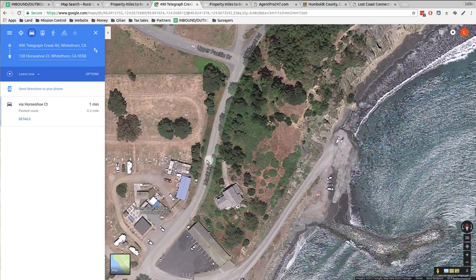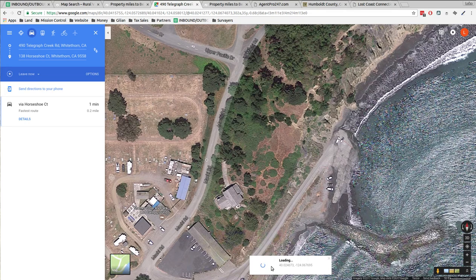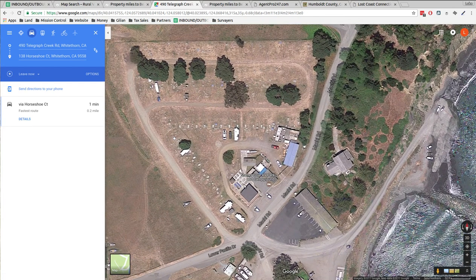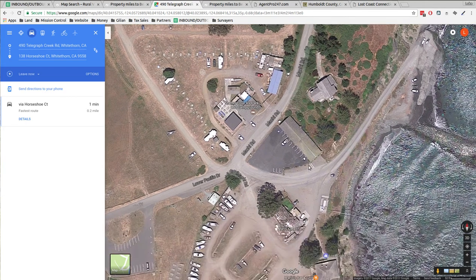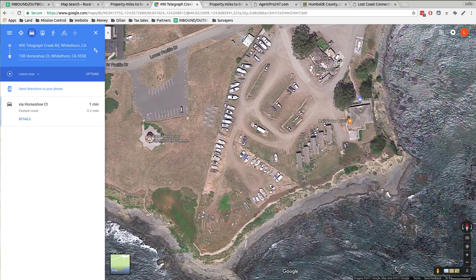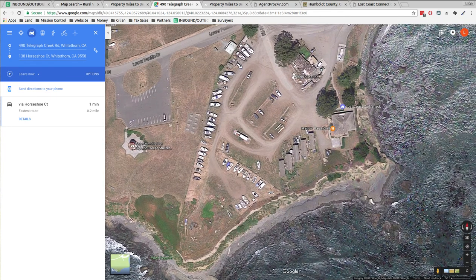They've also got an RV resort over here. So if you're coming to town and building your place — you can see they've got RV hookups, you can camp out here, RV park and campground. They've got supplies to set up and live here while you build your property. There's also a little motel by the cove. This is supposed to be some really good fishing area — you've got a whole bunch of boats parked around here.